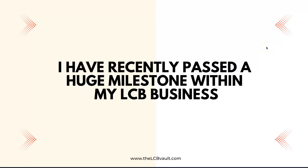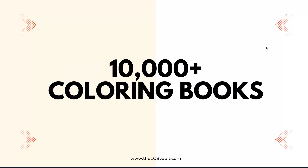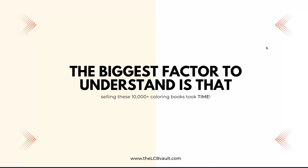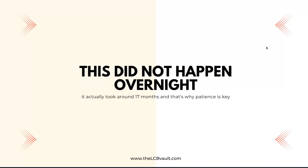I have recently passed a huge milestone within my low content book business and I've sold 10,000 plus colouring books. I'm going to share some key points that helped me sell these 10,000 plus books. The biggest factor to understand is that selling these took time — it actually took around 17 months, and that's why patience is key.